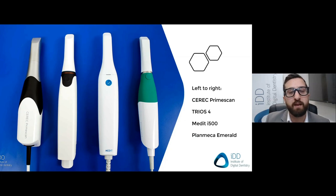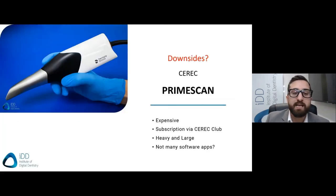You can opt out of the CEREC Club, but it's generally not recommended — you'll stop getting free software updates and there are many other downsides. It's also a very large and heavy scanner, one of the heaviest on the market. This is clearly seen in a picture from our clinic: from left to right, the PrimeScan, the Trios 4, the Medit, and the Planmeca Emerald — and there's a clear size and weight difference. The PrimeScan also doesn't offer features like orthodontic simulation, patient monitoring, or caries detection. Its main target audience is those who want to carry out same-day restorations, but it comes at a price.